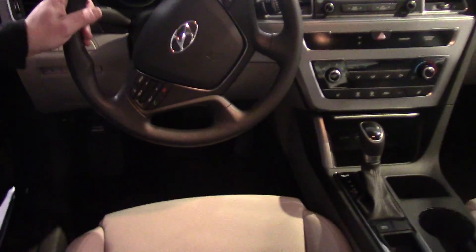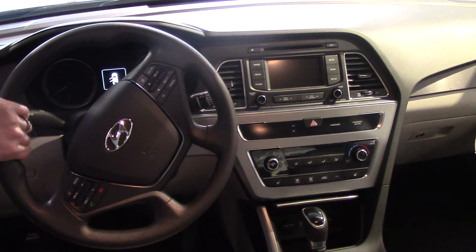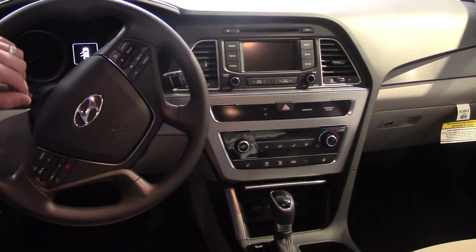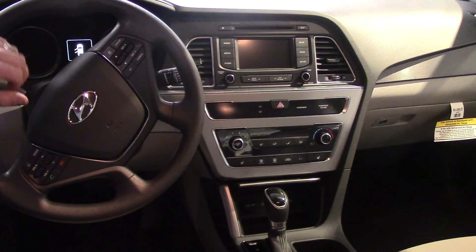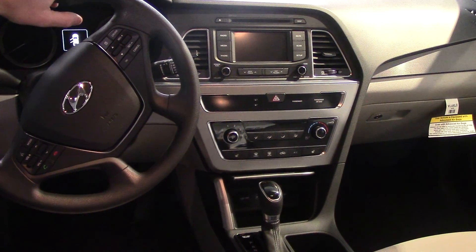Up at the front you have all your safety and convenience features such as Bluetooth with voice recognition. Your button to toggle through your AM, FM, XM radio and CD player. You also have cruise control and a trip button right here for your heads-up display.